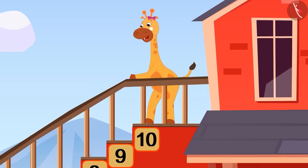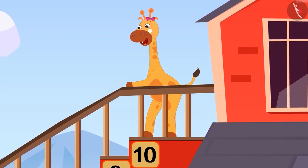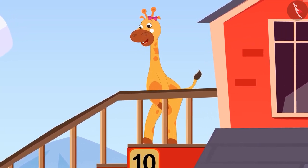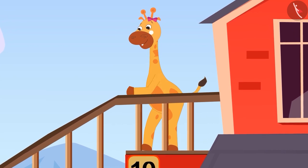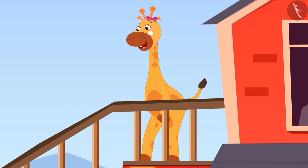Wow friends, by counting 1 to 10, we have reached the first floor. Now we have to go back down. Will you help me to go back down? Friends, count with me.